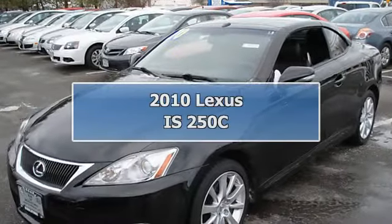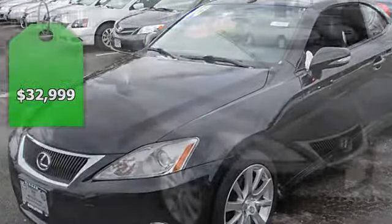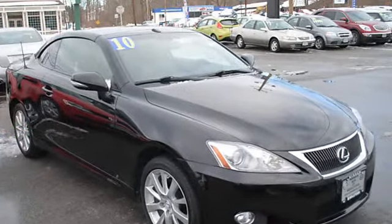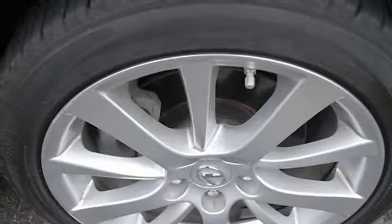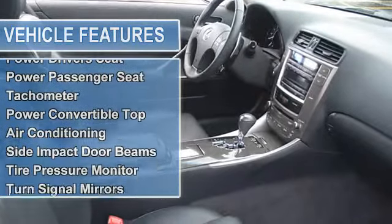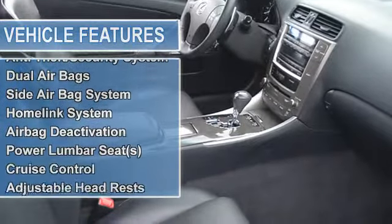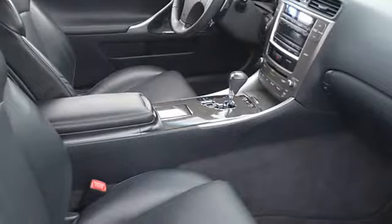2010 Lexus IS 250C convertible. This vehicle features the following equipment: auto-stick six-speed RWD, power steering, power door locks, power windows, power driver's seat, power passenger seat, tachometer, power convertible top, air conditioning, side impact door beams, tire pressure monitor, electronic stability control, turn signal mirrors, EBD electronic brake distribution, EBA emergency brake assist.